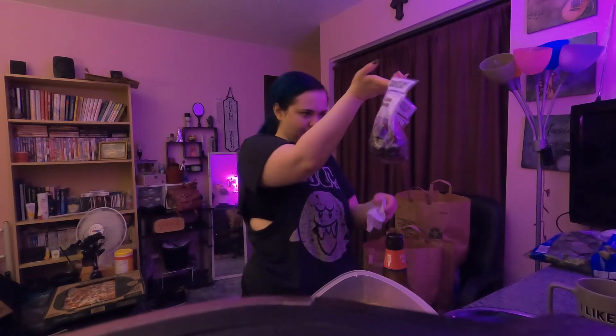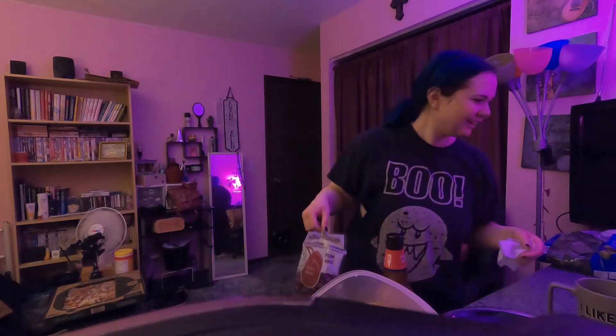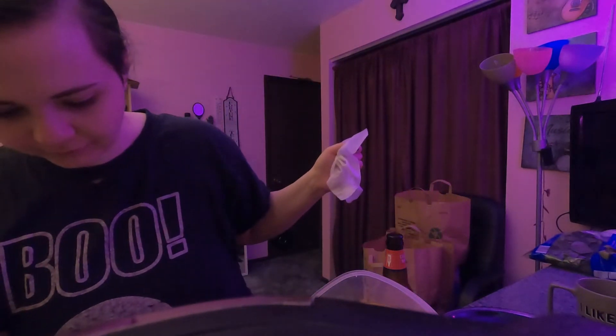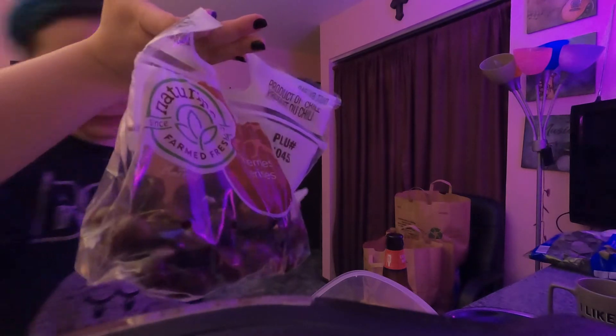Cherries! Oh, this has holes in it — does it have holes in the bottom? It does. I'm just gonna set this somewhere and wash off the cherries with water. So yeah, we got some cherries. I love cherries. They had them on sale — $2.96 on sale.